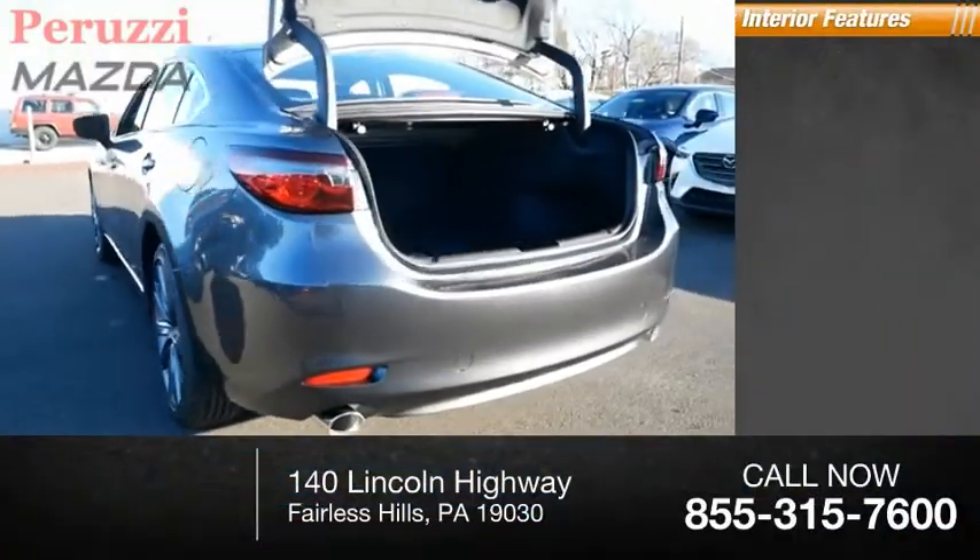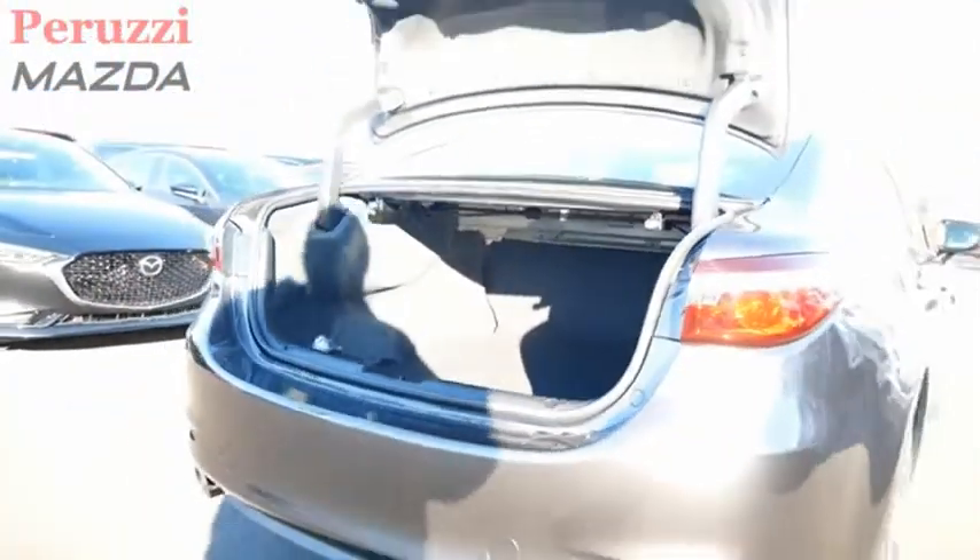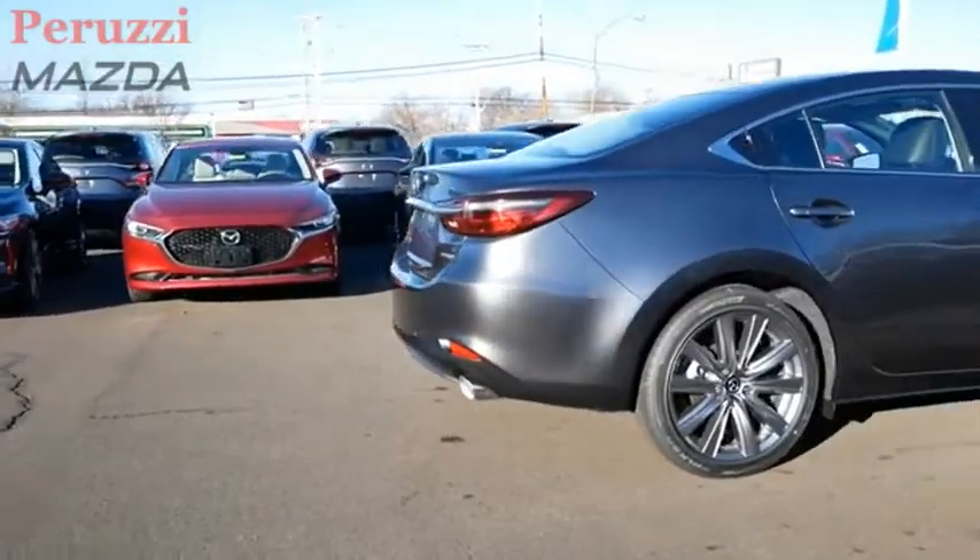Inside, you'll find airbags, passenger occupant sensing deactivation, exceptionally stylish and fun to drive. The Mazda 6 has quality, dependability, and reliability at the heart of its design.